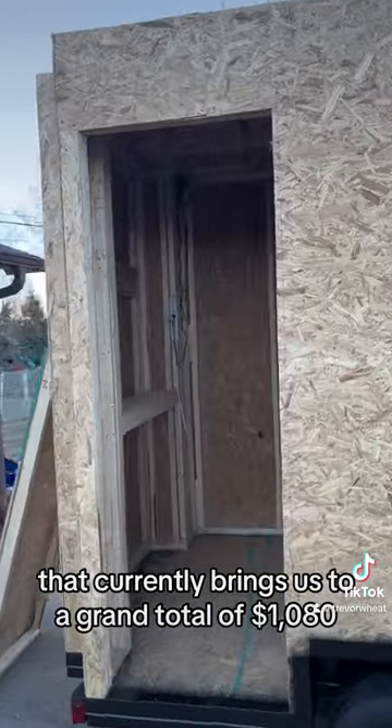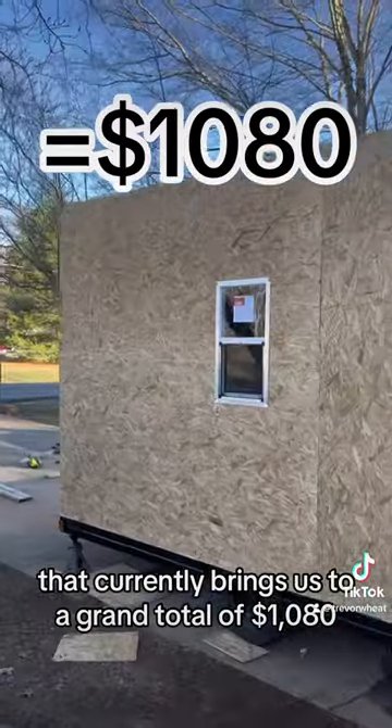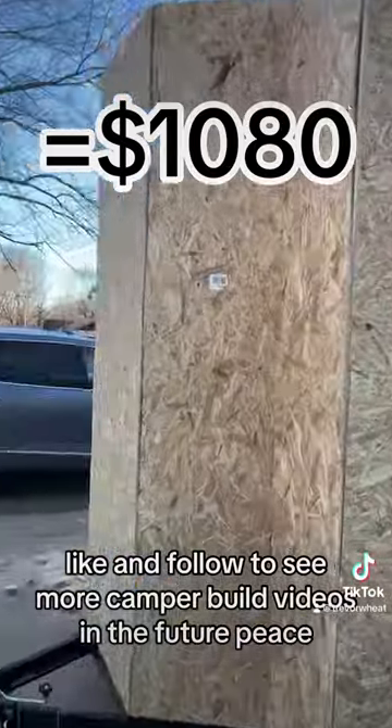That currently brings us to a grand total of $1,080. Like and follow to see more camper build videos in the future. Peace!